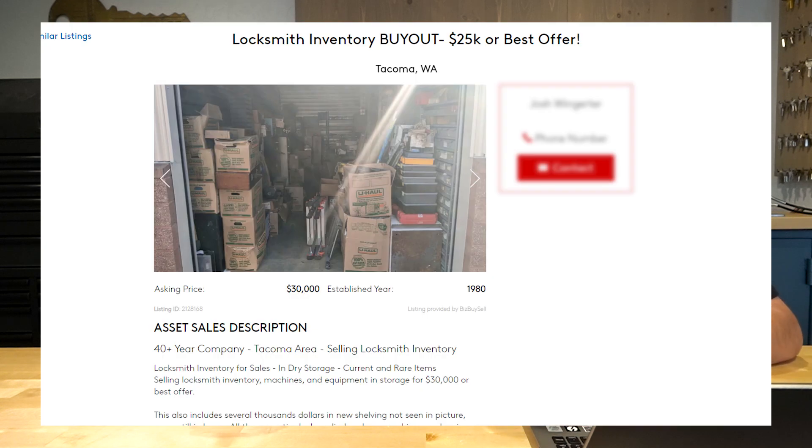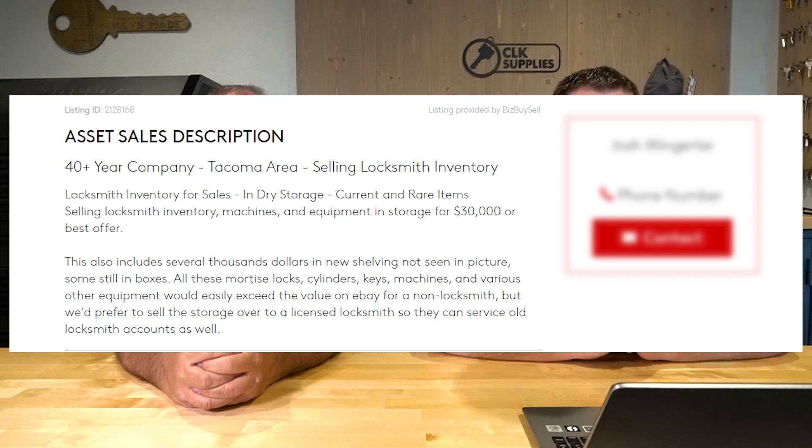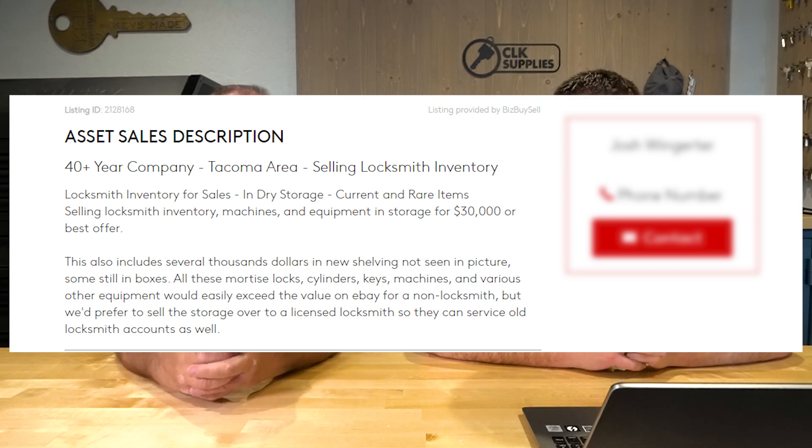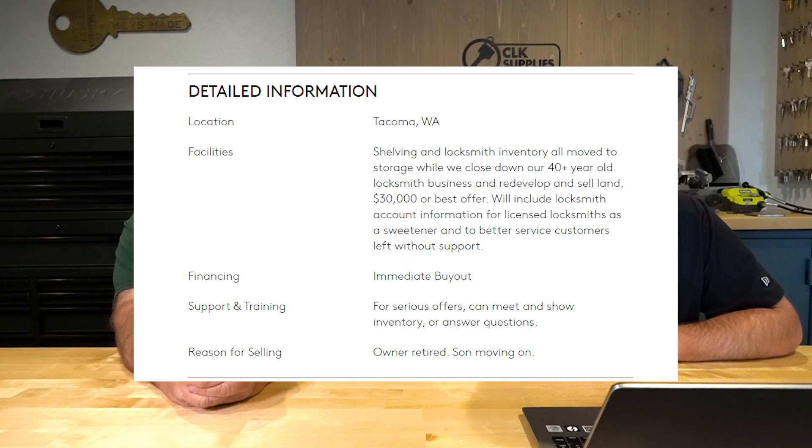The listing says: locksmith inventory for sale, dry storage, current and rare items — selling locksmith inventory, machines, equipment, and storage for $30,000 or best offer. They've since switched it to $25,000. This also includes several thousand dollars in new shelving not seen in the pictures. All these mortise locks, cylinders, keys, machines, and various other equipment would easily exceed the value on eBay. They prefer to sell to a licensed locksmith so they can service old accounts. The owner retired, moved everything to storage while closing down a 40-plus year old locksmith business. They'll include locksmith account information for licensed locksmiths as a sweetener.